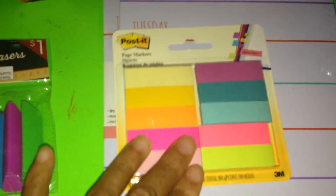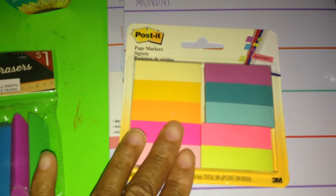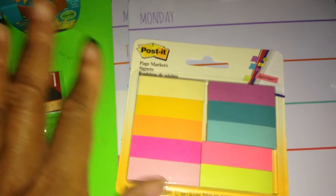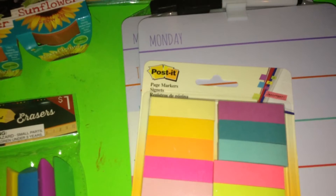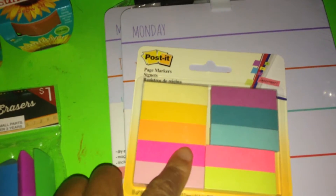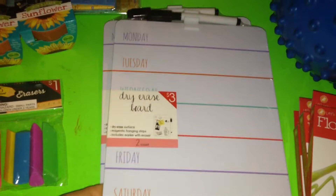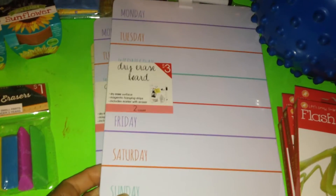I picked up these post-its from Target because I want to label all of the books that I have. When I create my big library, I want to have each book color-coded according to genre.